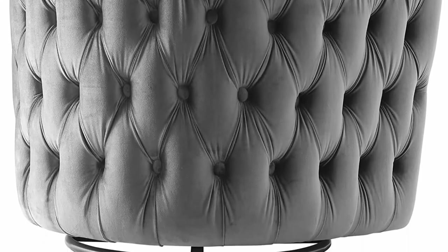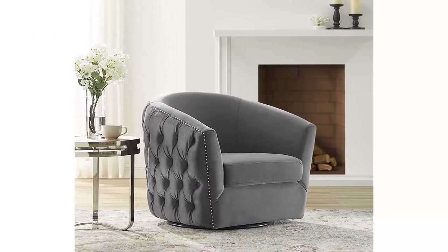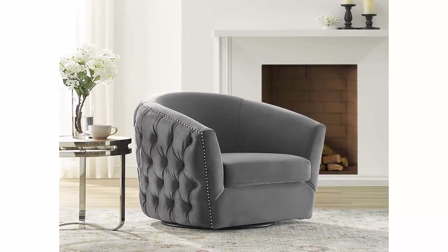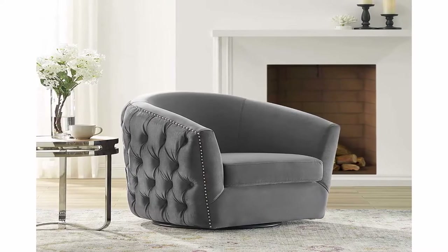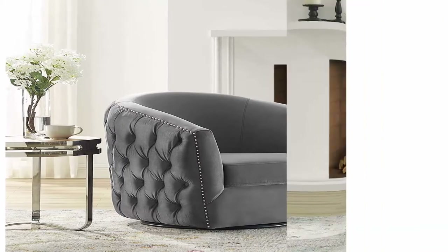Swivel accent chair secured on a 360 rotating base, this swivel chair is a vintage classic that introduces plush comfort into your home, apartment, or office space. Chair weight capacity: 300 pounds.